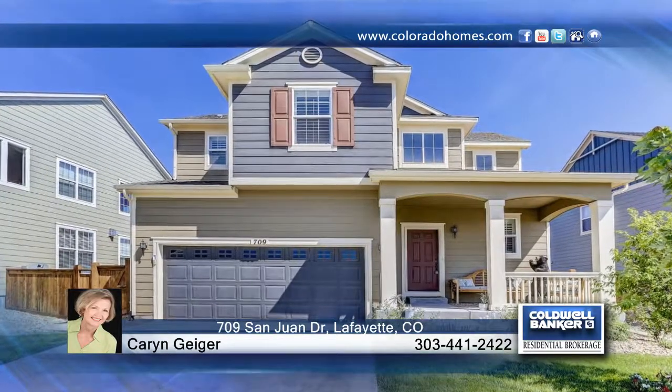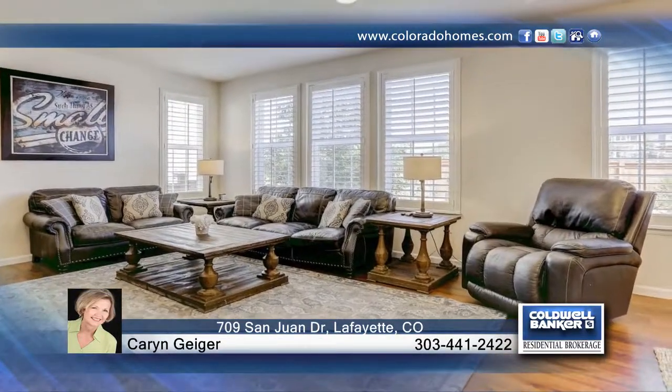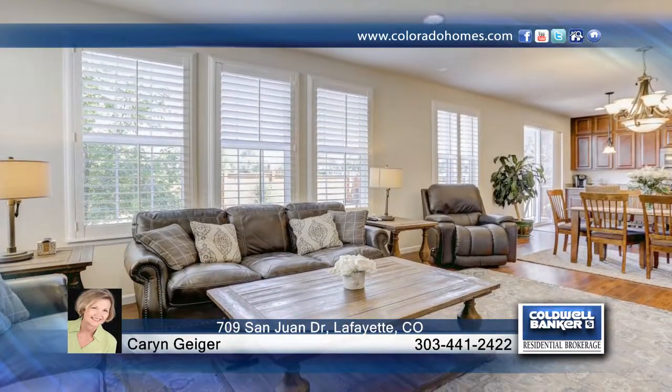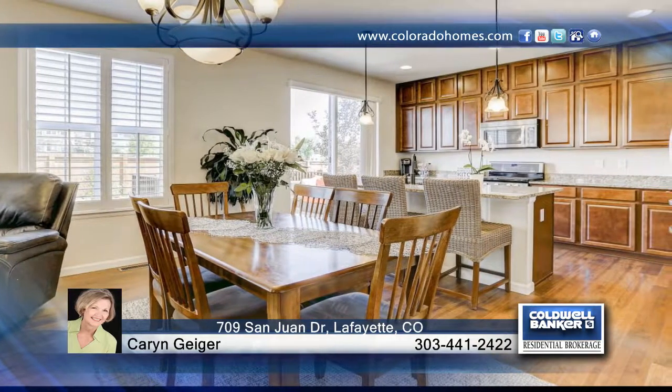Take a look at this charming four-bedroom, four-bath home with a new deck and finished basement. This charming home boasts upgrades throughout. The main floor is complete with hardwood floors and an open floor plan that makes entertaining a breeze.